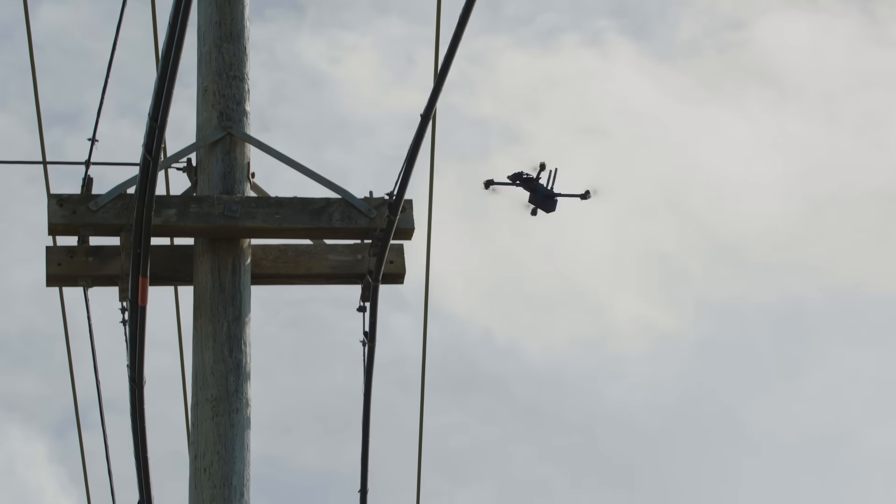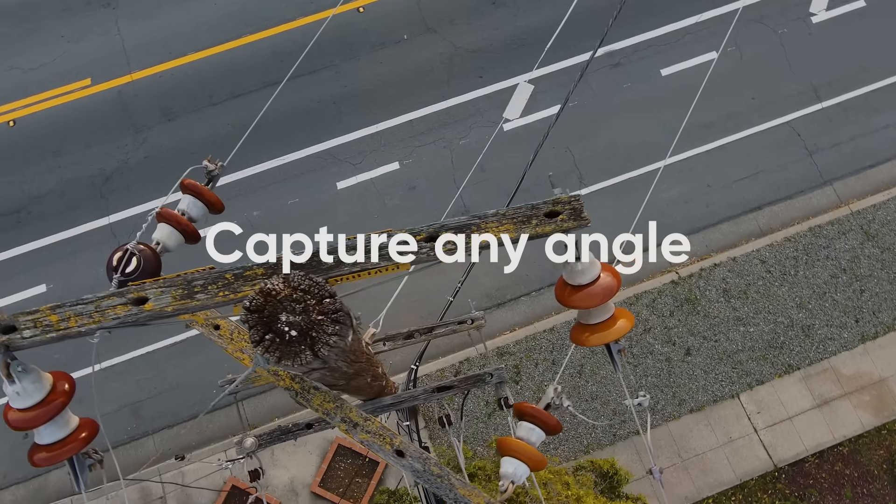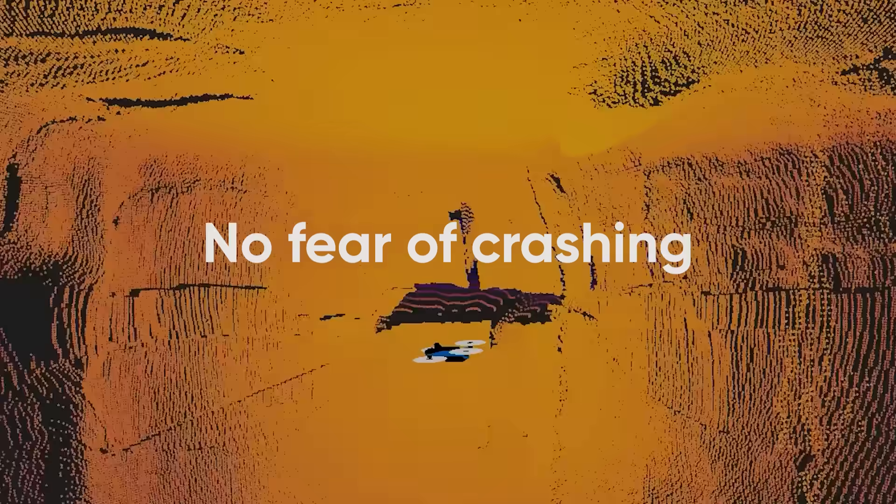Skydio can fly up close to metal and electrical structures, unaffected by interference, and navigate around obstacles automatically, thanks to our AI-powered vision system.